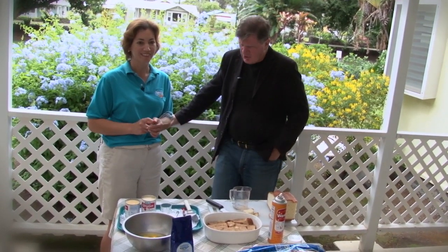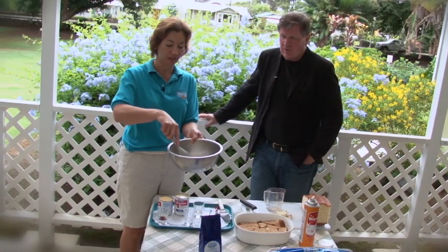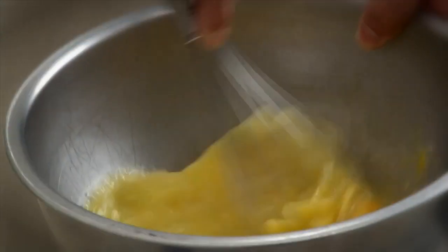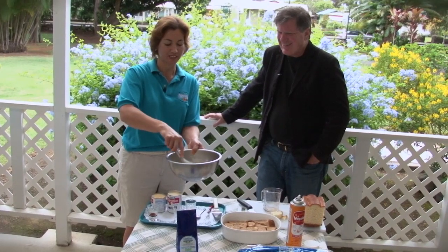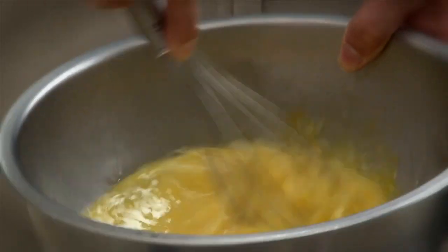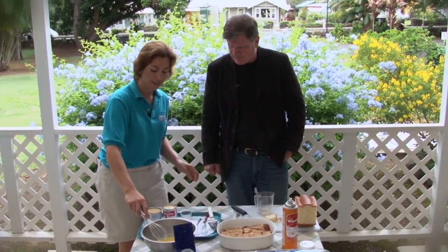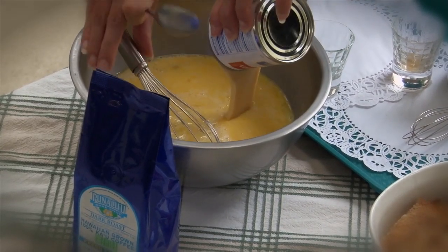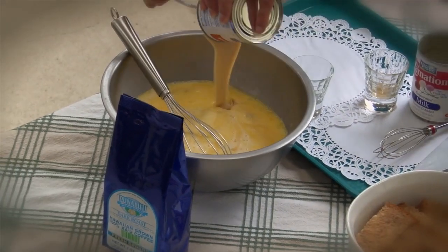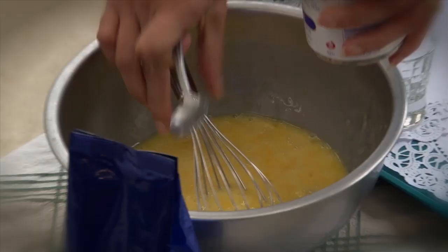You're going to make the custard. So here we have nine whole eggs that we're going to whisk together. It does get pretty rich. And we have sweetened condensed milk — a 14-ounce can — that'll add a lot of sweetness. Then it calls for one can of evaporated milk, a 12-ounce can. You could make it with cream if you want, or milk if you don't want it as rich. And finally, a teaspoon of vanilla extract.